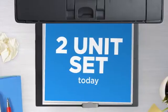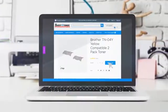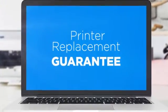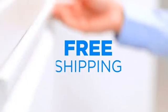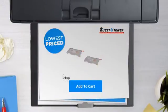Get this two-unit set today at less than $200, only at Quest for Toner. With our printer replacement guarantee, even your printer's safety is covered, and the shipping is on us. So what are you waiting for? Buy the lowest price printer cartridges at Canada's number one online superstore.